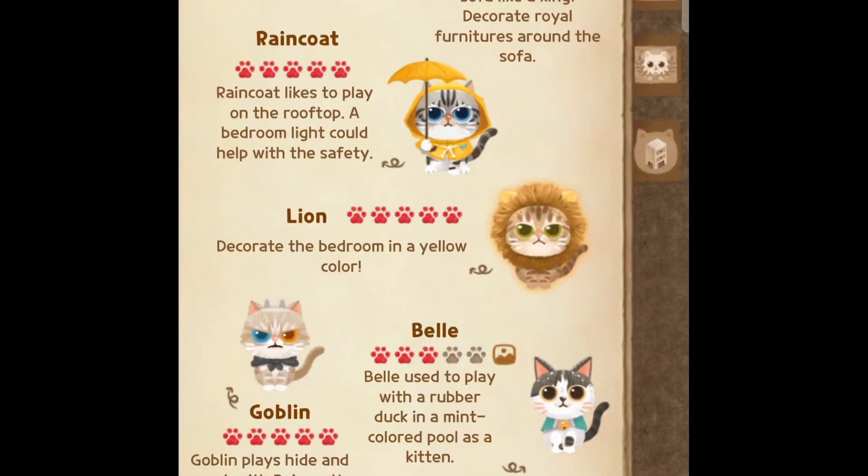Hey, what's up guys, and welcome to a new video. In today's video I'm gonna show you guys how to get Lion. As you can see, it says decorate the bedroom in a yellow color. You will need like four furniture items to be able to get Lion, so let's get to those furnitures.